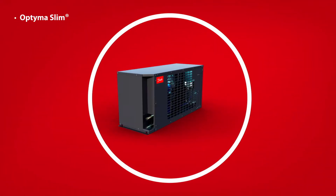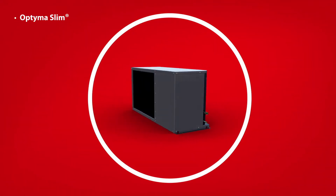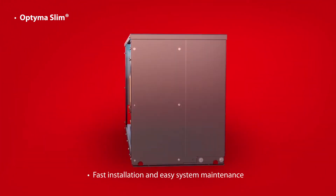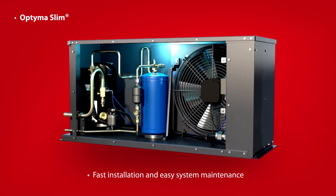The Optima Slim Condensing Unit combines efficiency, reliability, and quiet operation with optimized performance – a perfect fit for the various demands of walk-in coolers and freezers.